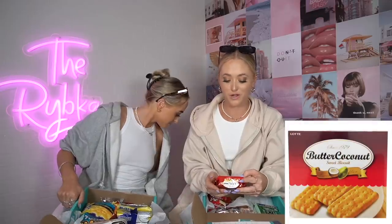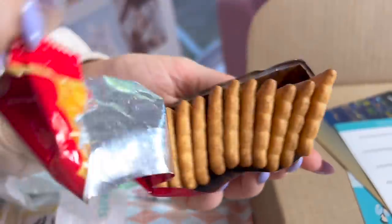The next one I'm trying: awesome butter coconut sweet biscuits. It comes in a little packet. I'm going to rate this biscuit out of 10 — six. Yeah, six, I agree. Six out of ten.